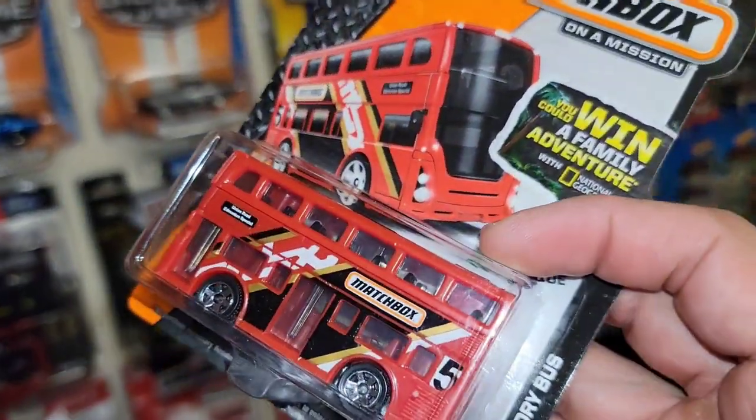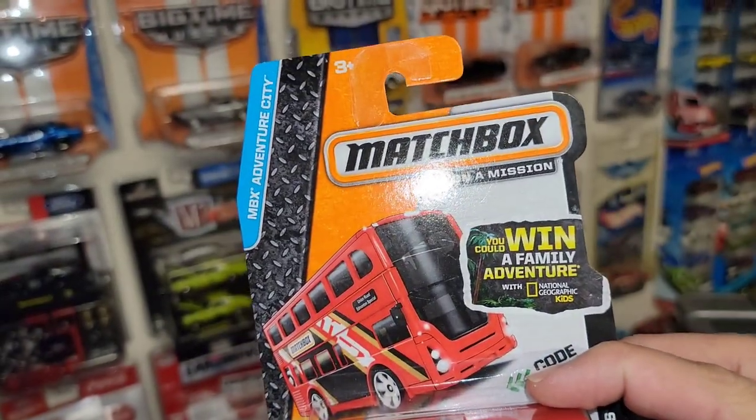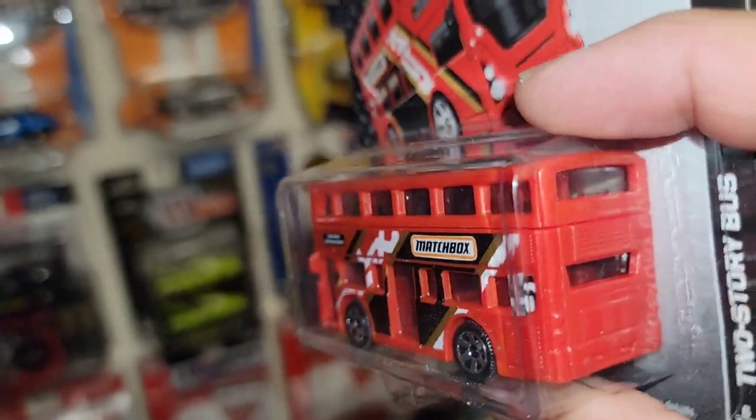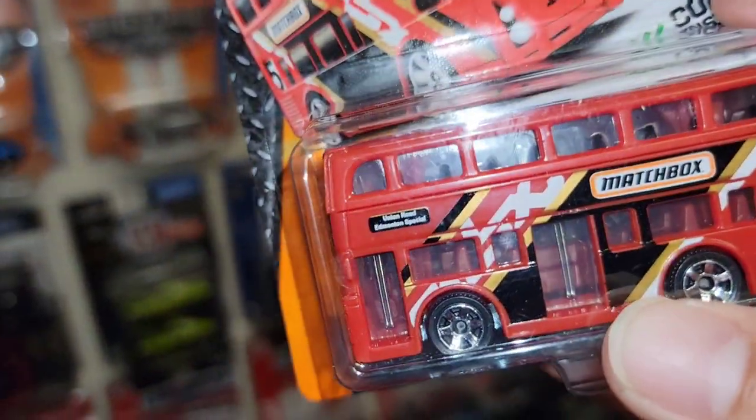Next up we have a little double-decker — it's a two-story bus from Matchbox. This is such a huge nod to the UK right there. A nice little fantasy casting.